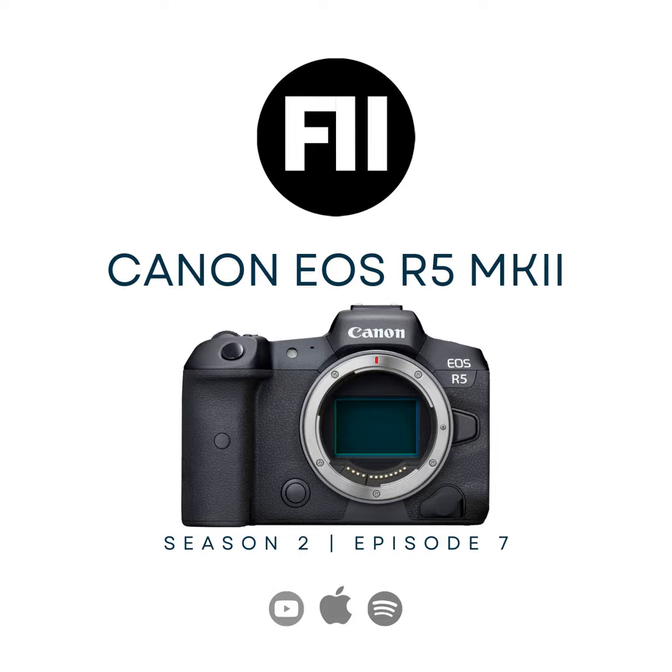Another thing that Canon does that I love, and I'm so glad they trickled this down to the R7, is it has that really cool curtain that goes down over the sensor when you turn the camera off — and when you turn the camera on, the curtain goes up. I've never actually cleaned the sensor on my R5 in the three and a half years I've owned it. I just turn it off, the curtain goes down, I take the lens off, it's protected. I turn the camera on and it's exposed. The sensor has only ever seen the light of day in that brief second when the shutter opens.